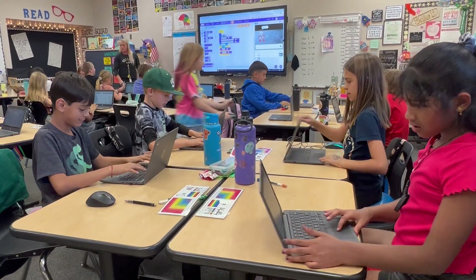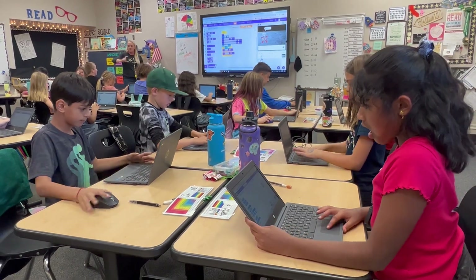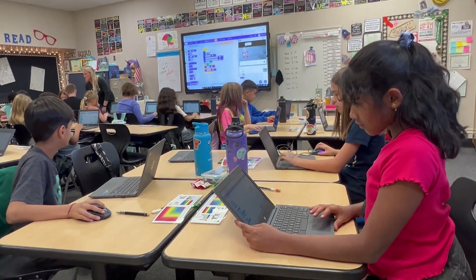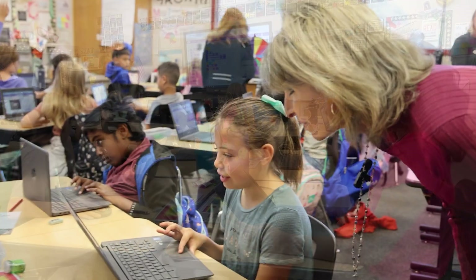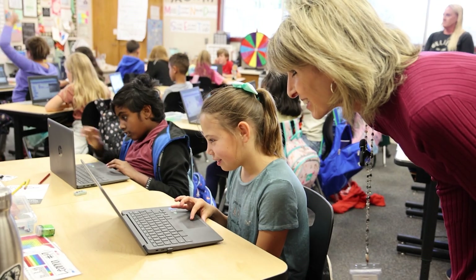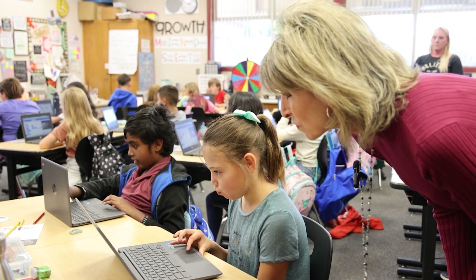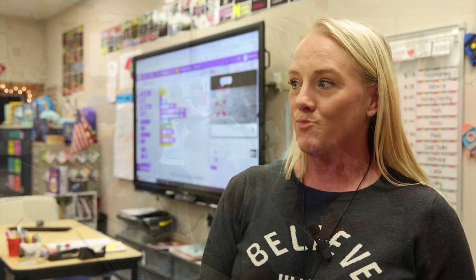In a nearby classroom, fourth graders under the guidance of Ms. Lockhart are immersed in the world of computer language, diligently acquiring essential coding skills to navigate the demands of the digital age. Students are currently applying their coding skills to create test prep games for their first grade coding buddies with whom they were paired at the beginning of the year. We did one where we were actually the older peer tutor, so now we can say, hey, this is what you're kind of building up towards — you'll get to be doing this as well. Now that they feel they have that skill set, it makes endless opportunities for them.